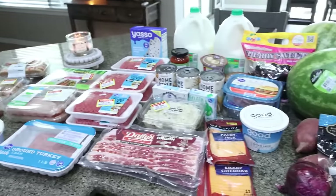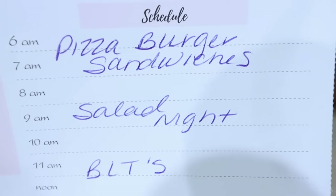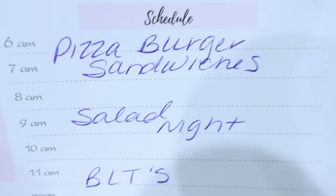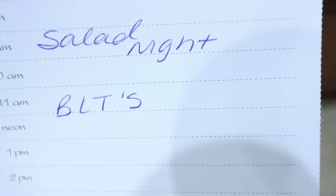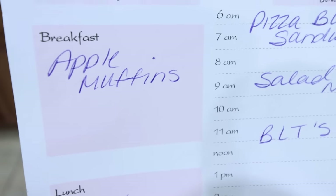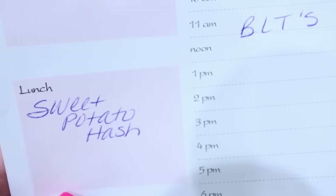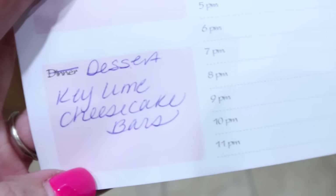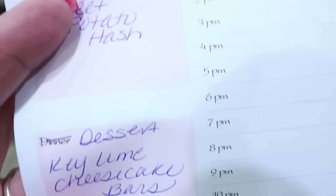Here's what's on my menu for the week: pizza burgers, a couple of salad nights with the Trader Joe's kits, and BLTs. For meal prep on Monday, I'm making apple muffins for breakfast, sweet potato hash for lunch, and key lime cheesecake bars for a protein-packed dessert. Stay tuned on Monday for all three recipes.